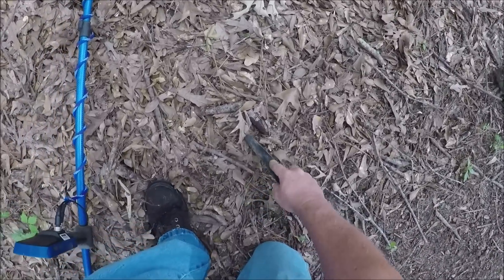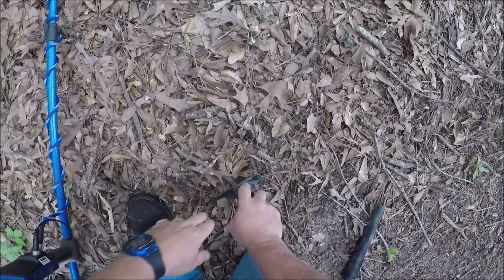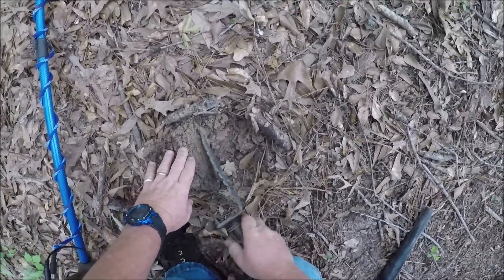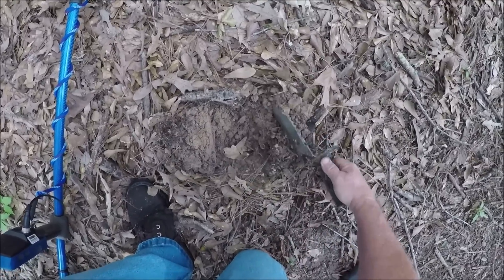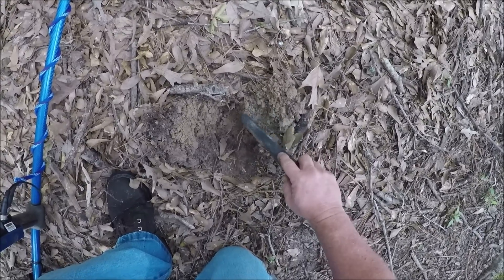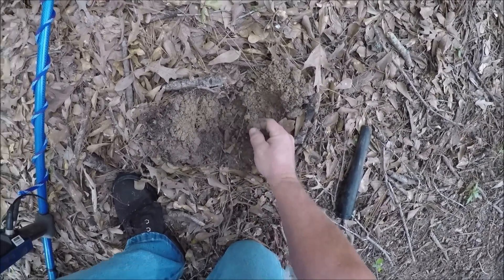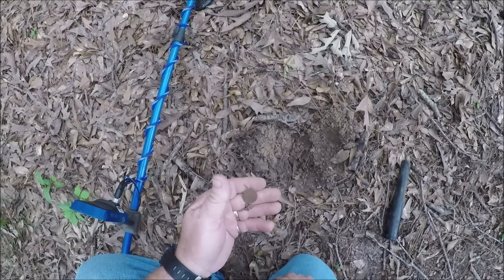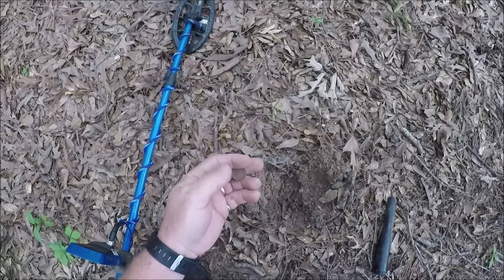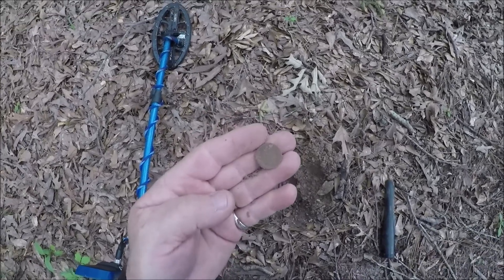Signal 22 to 25. Let's see what it is. It ain't too far down to them tree roots. There it is — you're going to be another wheatie. That looks a little worn. You can see the one cent on the back. We'll take another wheatie. Let's keep looking.